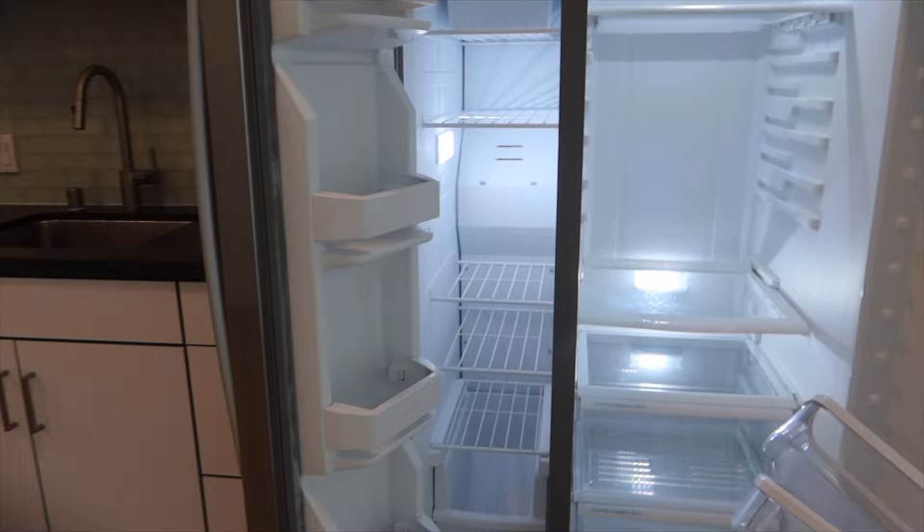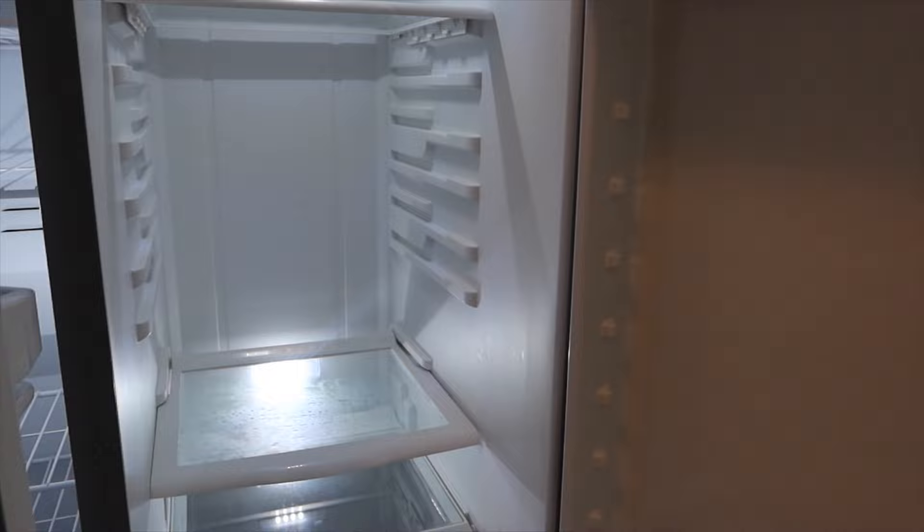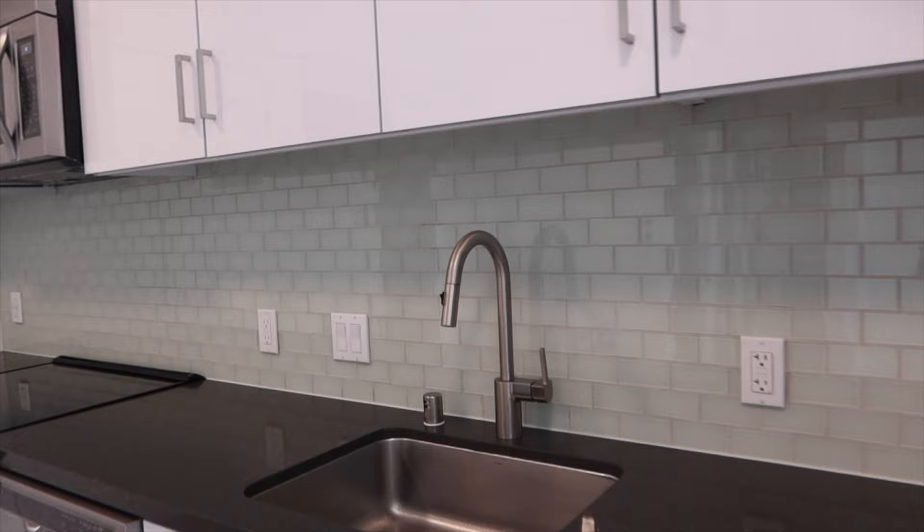I'm excited for this fridge — I never had a fridge like this. Because we shop weekly, this is not a problem for us for storage. We would make this work, and it helps you not waste a lot of food. So I am a fan.